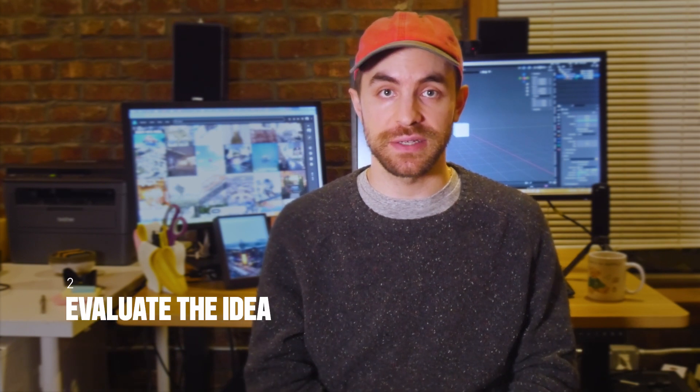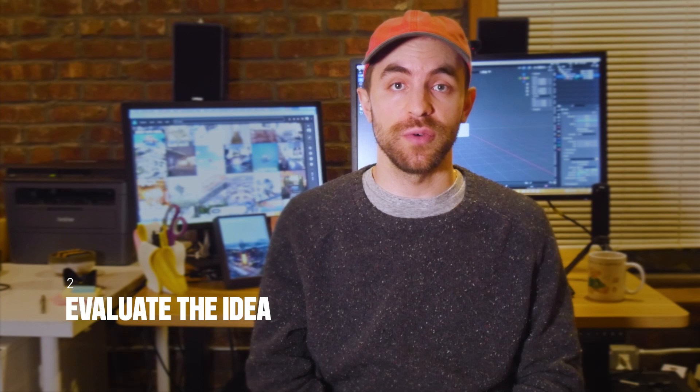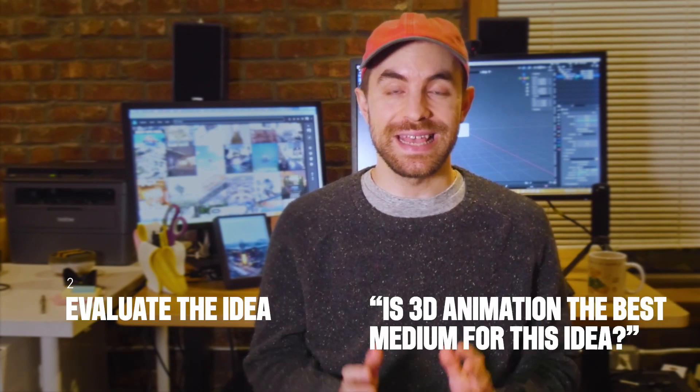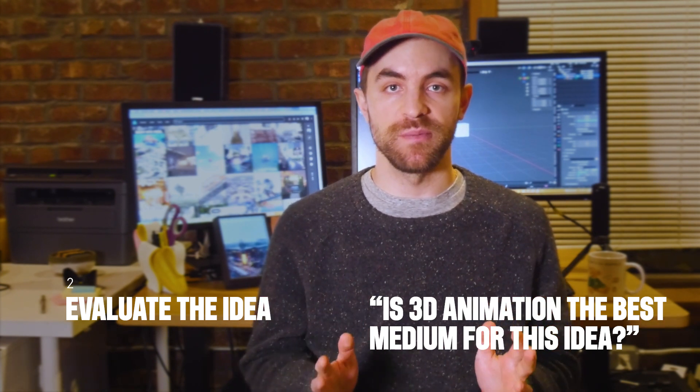When I come up with an idea that excites me, I write it down on my phone in a list. The next step is to evaluate this list and determine which idea I should use. There are a few things I do to evaluate and turn a list of potential ideas into one candidate. First off, is 3D animation the best medium for this idea? Quite frequently I'll see something in the real world that strikes my attention and I'll become attached and obsessed with turning it into a Blender idea.